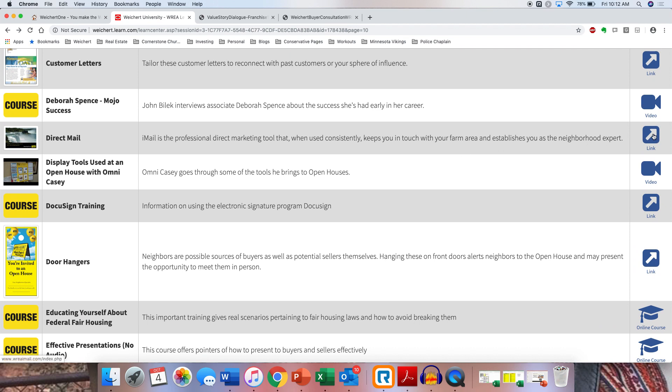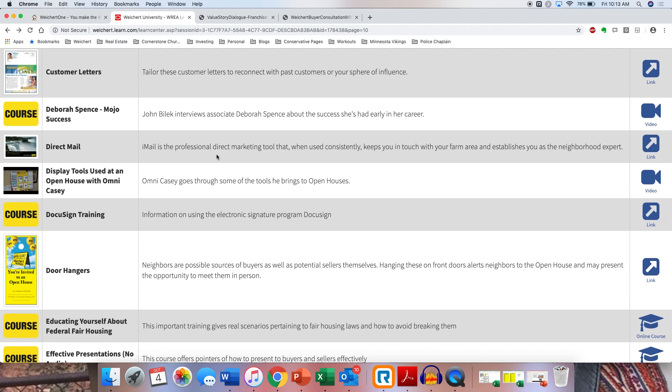Here's Direct Mail — you can set up a full year of mailings. On some of the sites you can set up mailings for a full year, doing it every month or every other month. It's right under Customer Newsletters — Direct Mail.